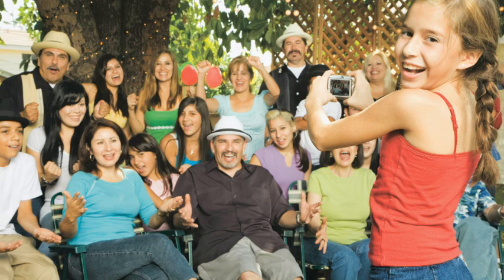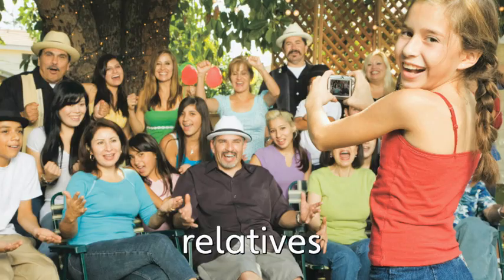Relatives. I have many relatives. We are a very big family.